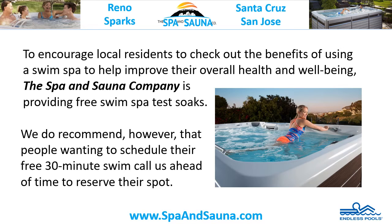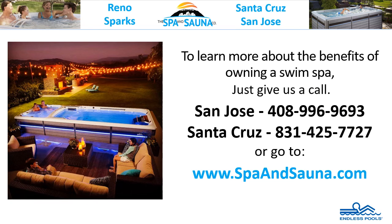To encourage local residents to check out the benefits of using a swim spa to help improve their overall health and well-being, the Spa and Sauna Company is providing free swim spa test soaks. We recommend that people wanting to schedule their free 30-minute swim call us ahead of time to reserve their spot. To learn more, give us a call or go to www.spaandsauna.com.